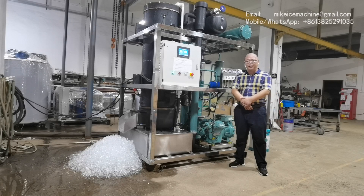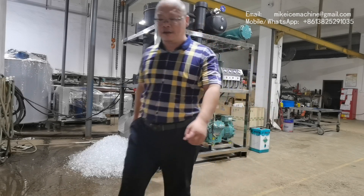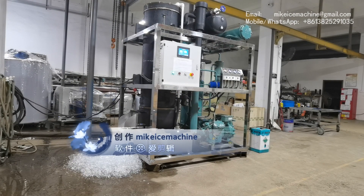Hello, this is Mike. I'm from Einstein. Today is September 3, 2020. Here I'm making a video to show my 5-ton per day ice tube machine.